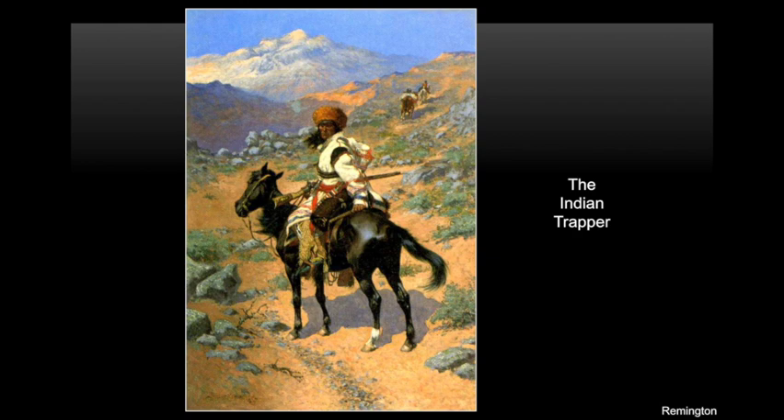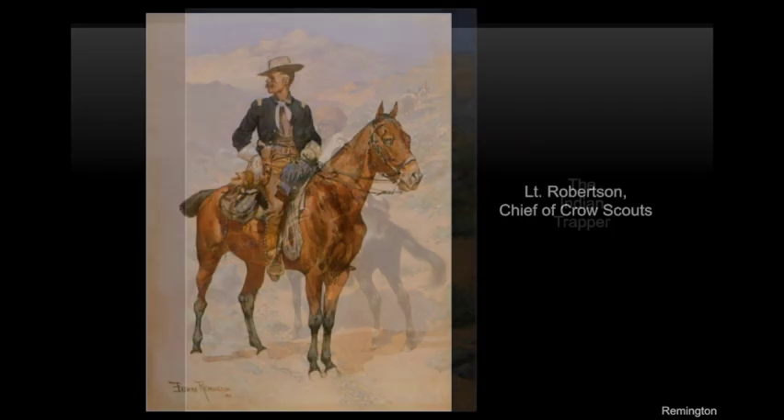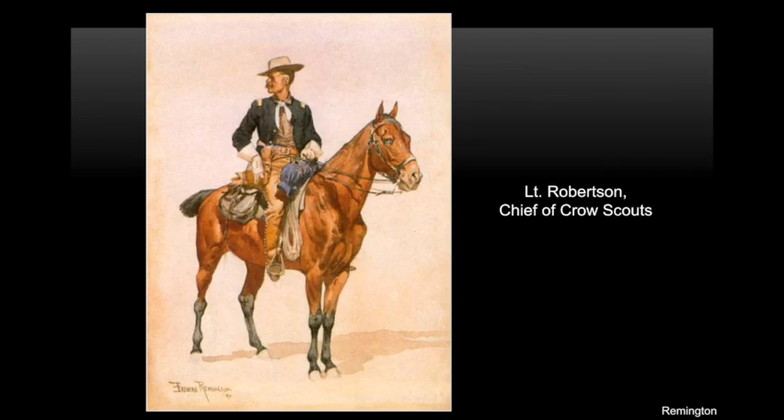One summer, Remington accepted a job from Harper's Weekly newspaper to join General Miles to Montana. On this trip he met a good friend, Lieutenant Robertson. This is a watercolor painting of Remington's friend Lieutenant Robertson. He often made sketches or quick drawings in watercolor and left out the background to save time. This portrait was printed in a magazine with Remington's true story about how Native Americans were hired as scouts or lookouts for the army. Lieutenant Robertson was in charge of the Native American scouts.